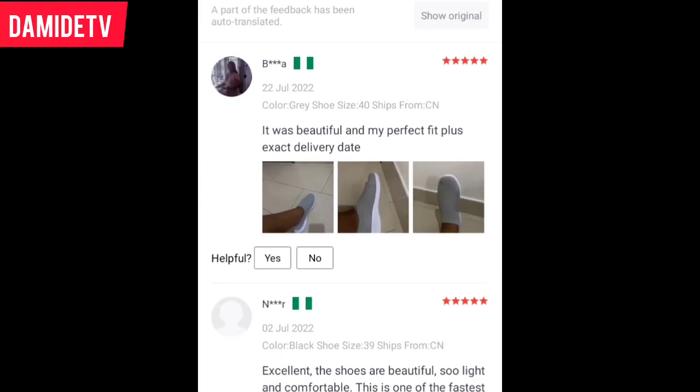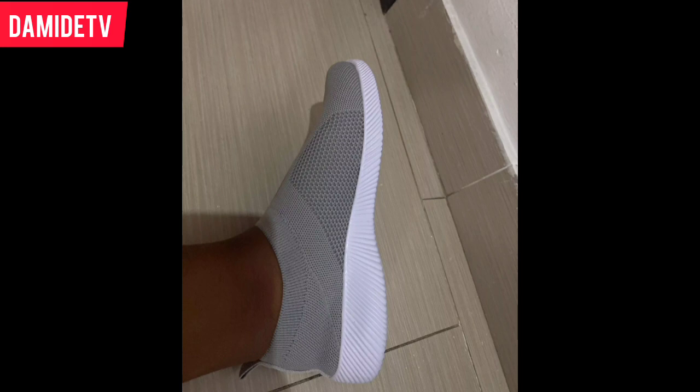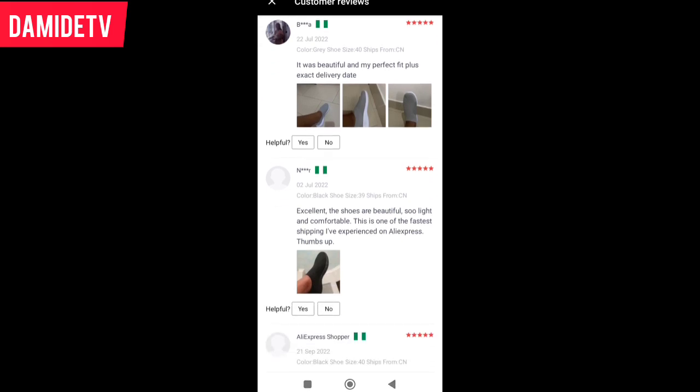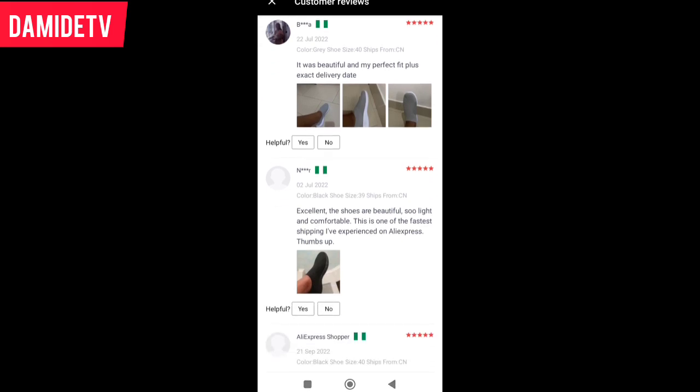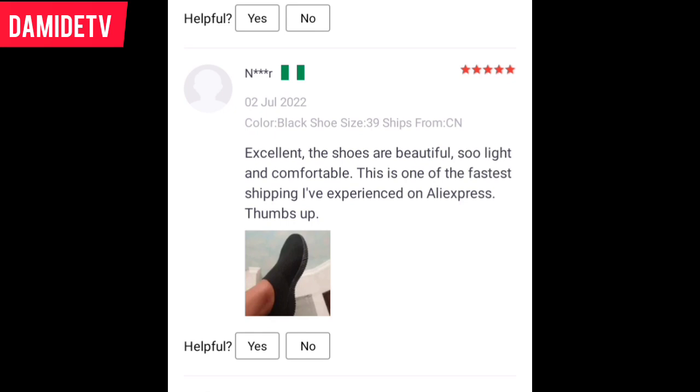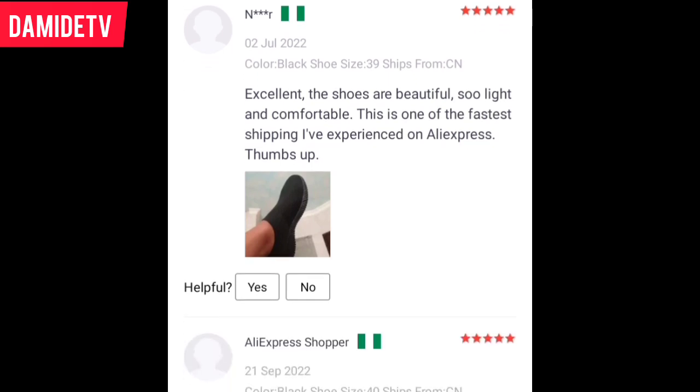One person said: 'It was beautiful, a perfect fit, exact delivery date.' You can see how the person describes it. This shoe is nice — after buying their products, you have the opportunity to review it and send pictures. Someone has bought it and is reviewing with pictures — it's nice, and you can see it on the person's legs. Another said: 'Excellent, the shoes are beautiful, so light and comfortable.'